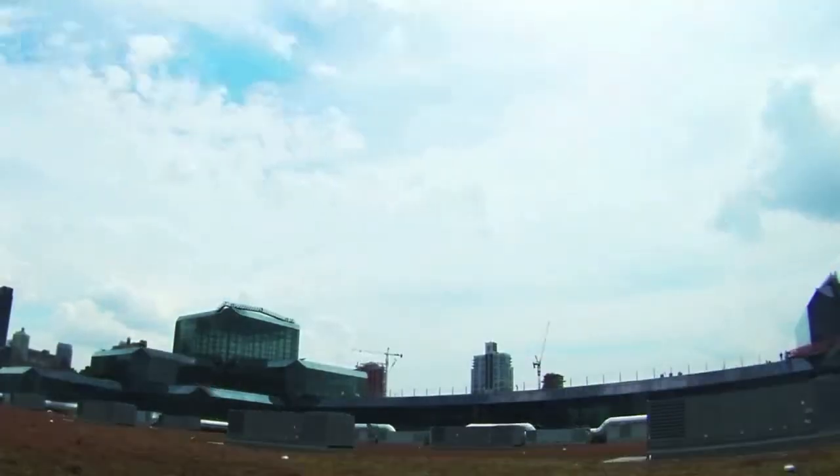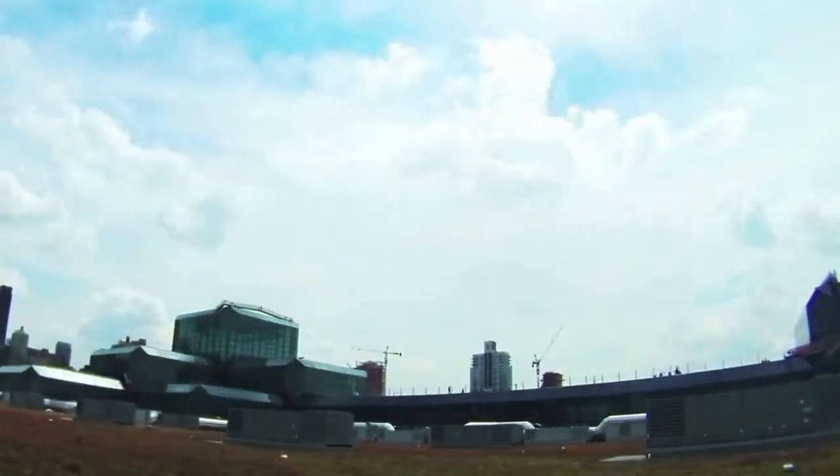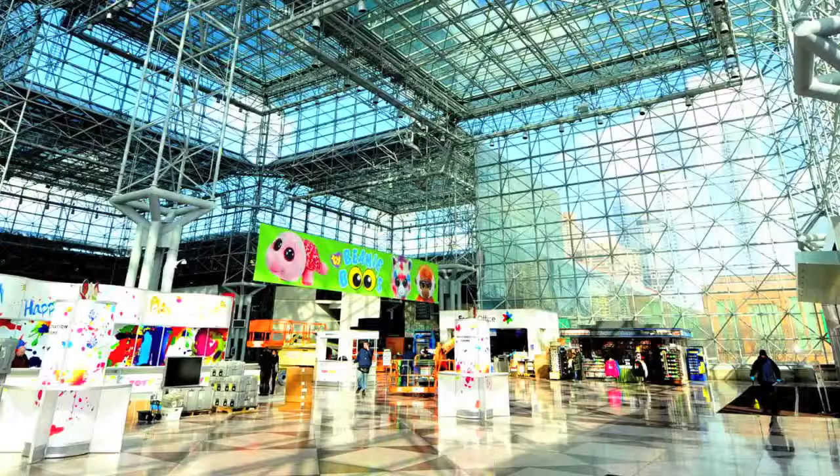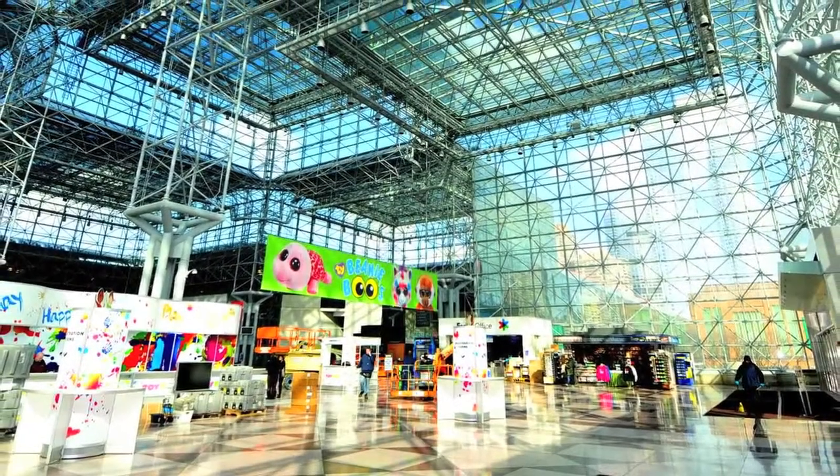The Jacob K. Javits Convention Center is a tribute to the city, serving as a community to the public, entertainment to the visitors, and a marketplace for the world.